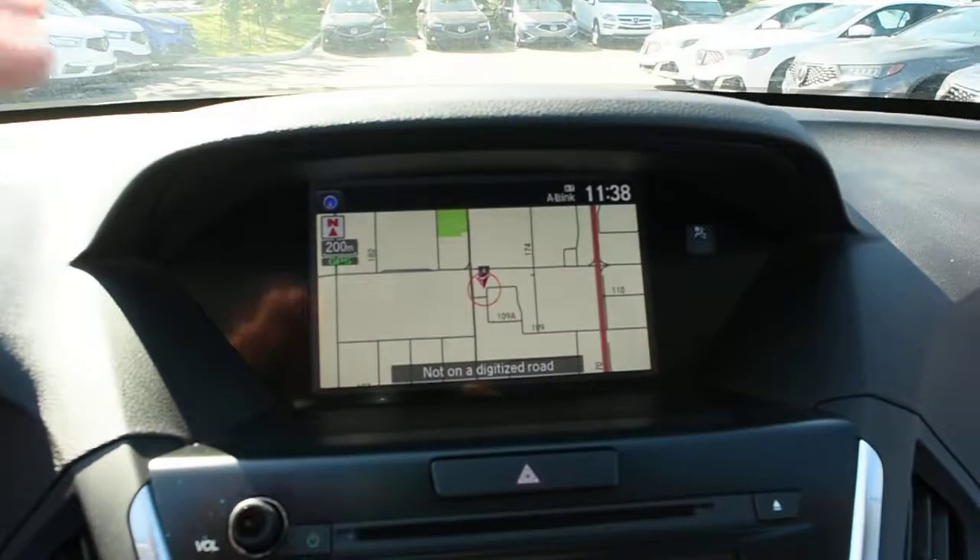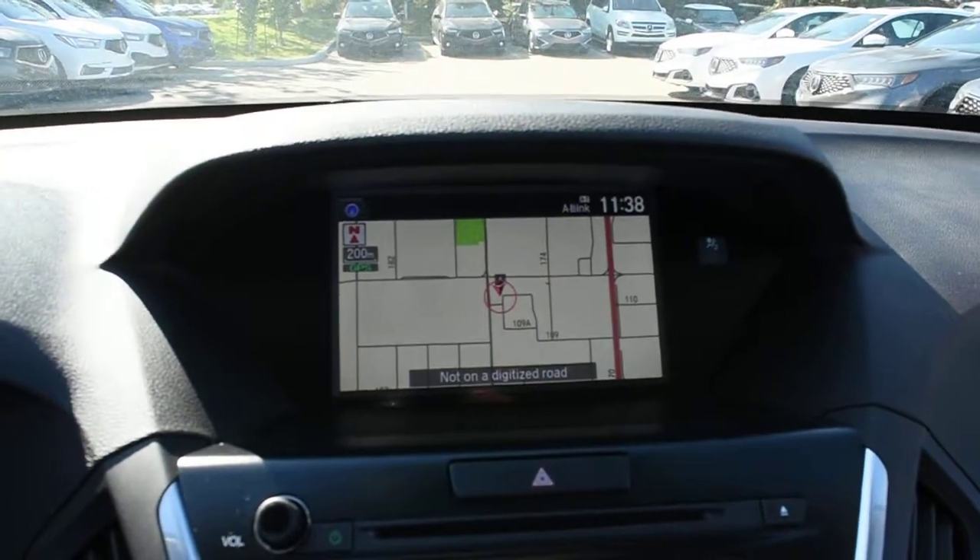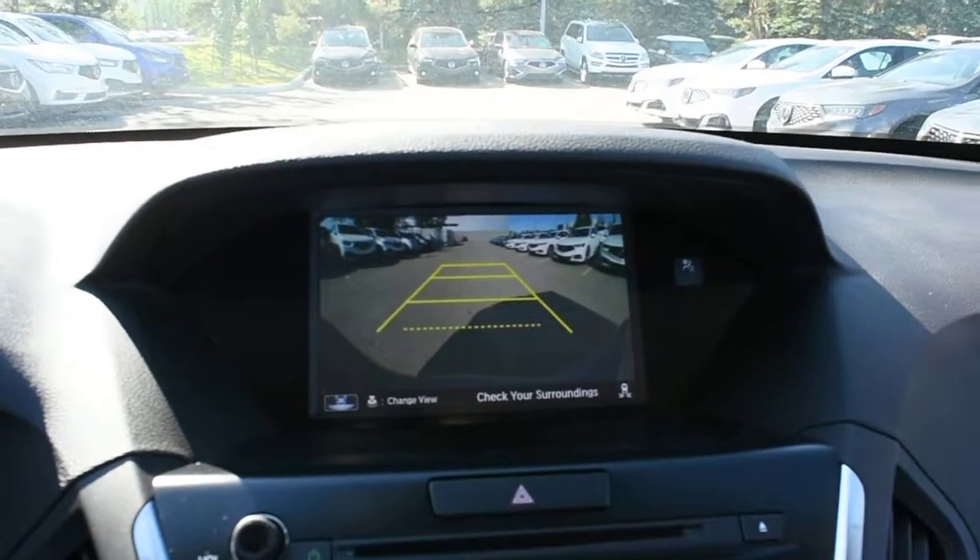Up top here, in your 8-inch display, this does have your Acura navigation screen. Flipping this into reverse, it does come with your rear view camera system offering guidelines.